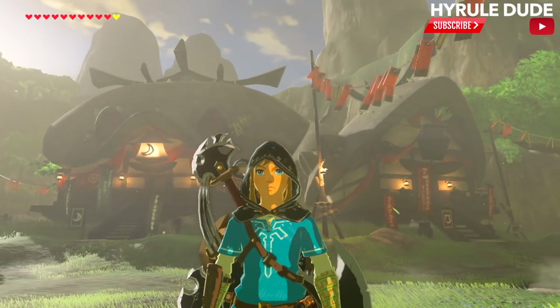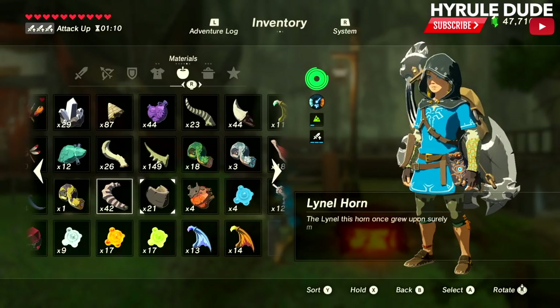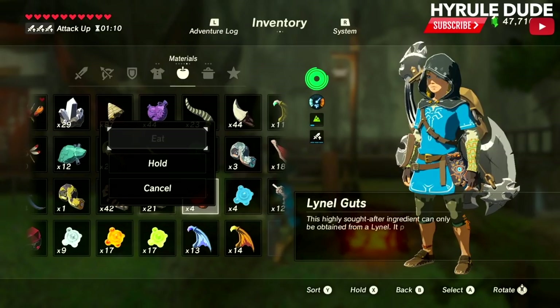A special thank you to Mande Peer who told me about using lino parts for very expensive elixirs. She was a viewer and she left a comment, so shout out to you. I'm grabbing two lino hoofs,